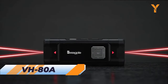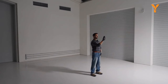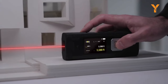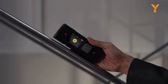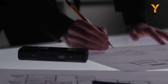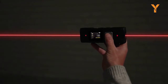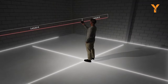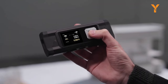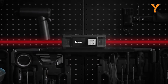VH-80A — your new hero in distance measurement. Experience a new era of precision with its highest accuracy and innovative auto-calibration feature. No more clunky, slow, and inaccurate tools on the job. The VH-80A is your pocket-sized personal assistant, delivering professional-grade power and precision. With its dual laser technology, it's nine times faster than conventional measuring tools, providing unmatched efficiency. One click is all it takes to measure any point on the line with speed and accuracy.